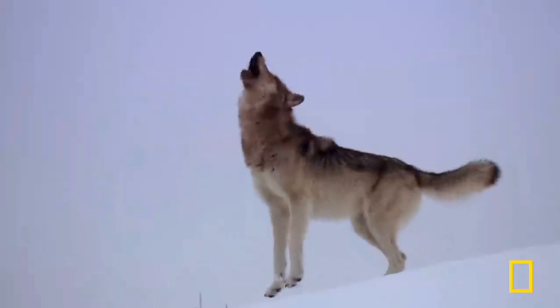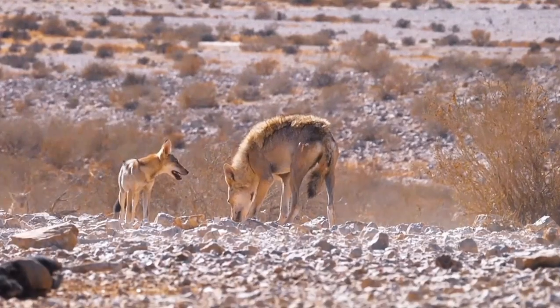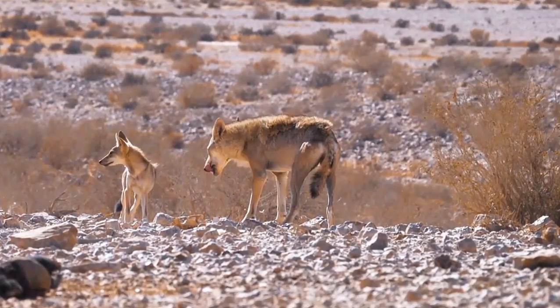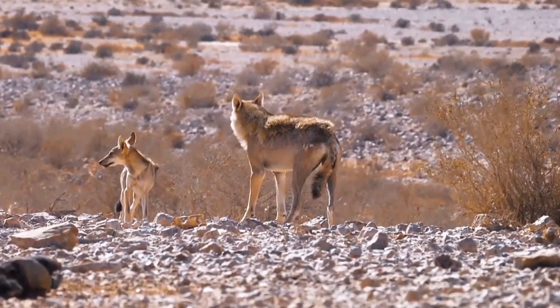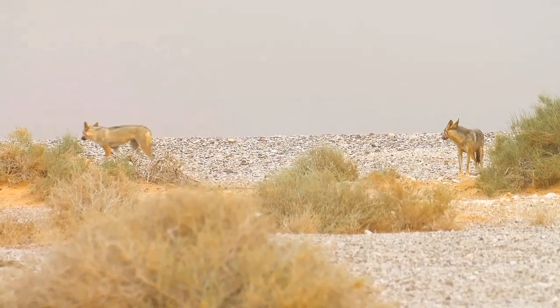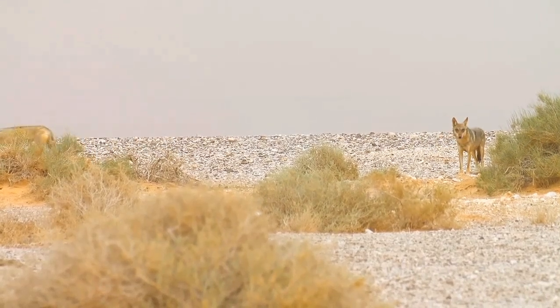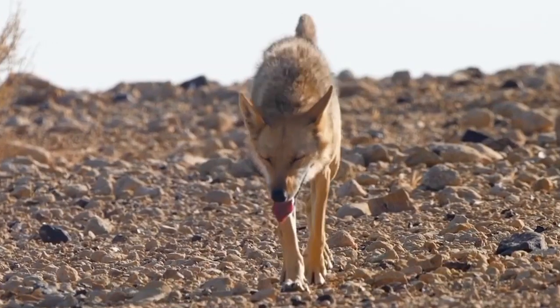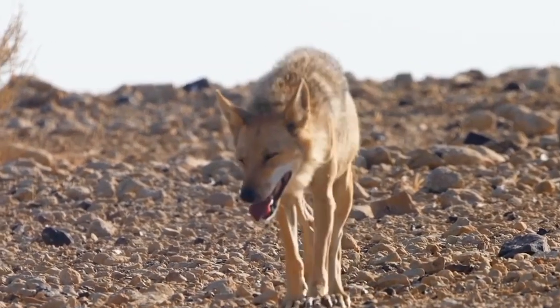Their howls are shorter, higher-pitched, and less frequent compared to other wolf subspecies. They rely more on subtle body language and scent markings to communicate and coordinate within their small family units. This quiet and elusive behavior allows them to avoid detection from larger predators and human threats, enhancing their survival in the harsh desert environment.